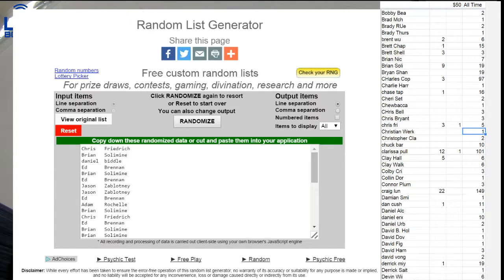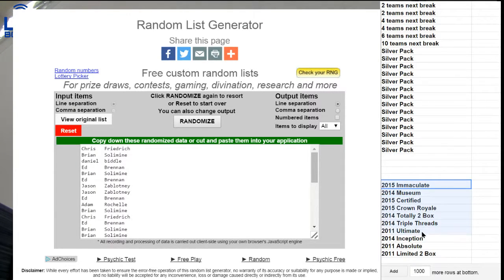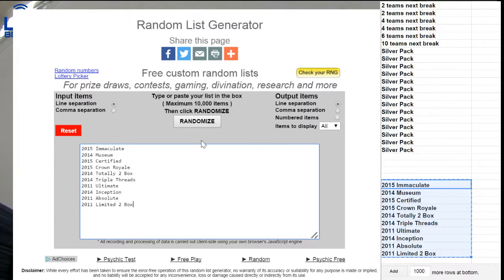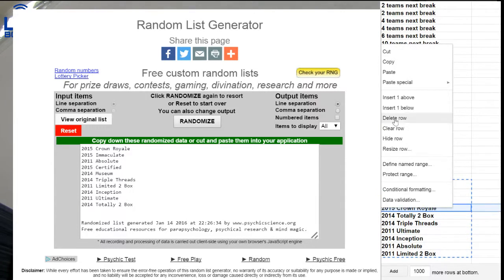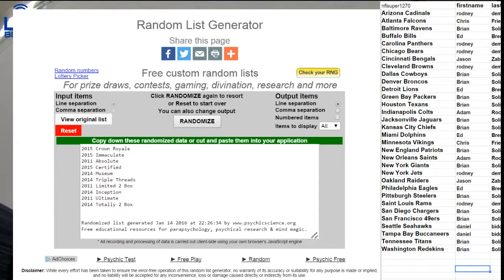Thanks, man. Alright, let's check it out. Next box for NFL. Getting this list short here. We got 1, 2, 3, 4, and 5. 15, Crown Royal. Let's take that one off the list. This is already getting real short there, guys.